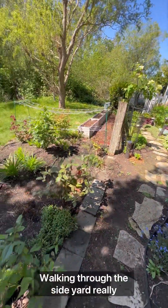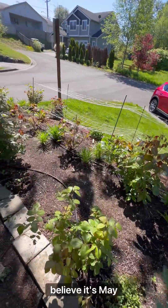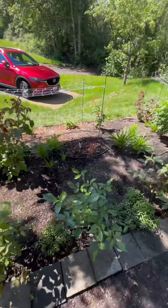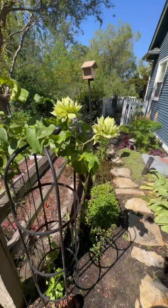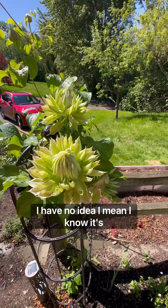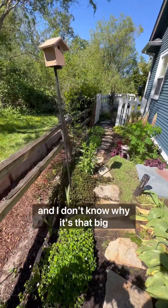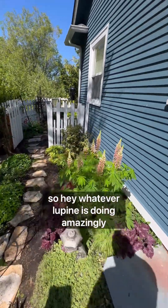Walked on through the side yard, really excited. I'm going to have roses. I can't believe it's May and I'm going to have a lot of roses coming into play before Memorial Day weekend, which is really awesome. I'm also impressed by the lovely clematis — whatever on earth I planted here, I have no idea. I know it's a clematis, but I don't remember, and I don't know why it's that big. Hey, whatever — lupin is doing amazingly well.